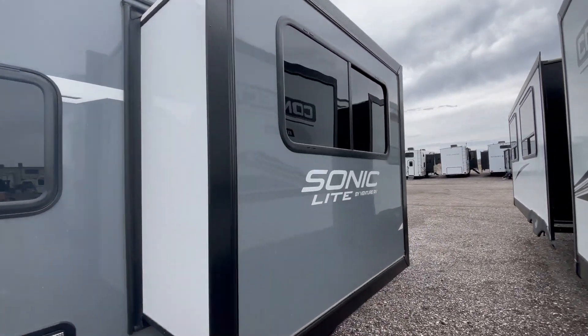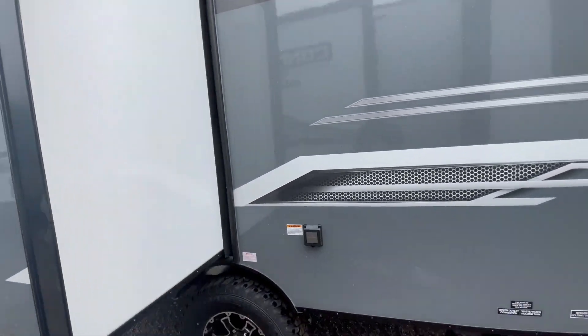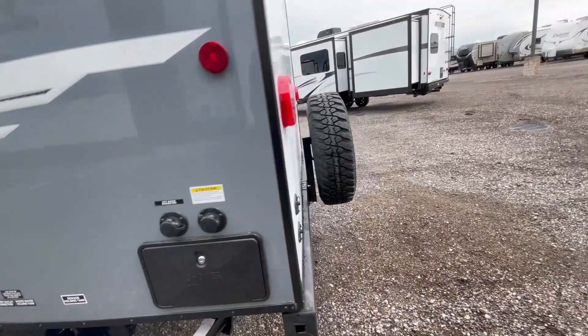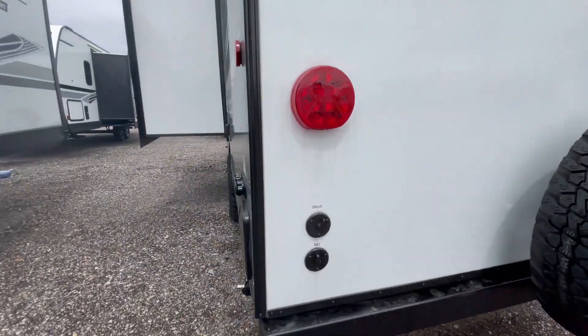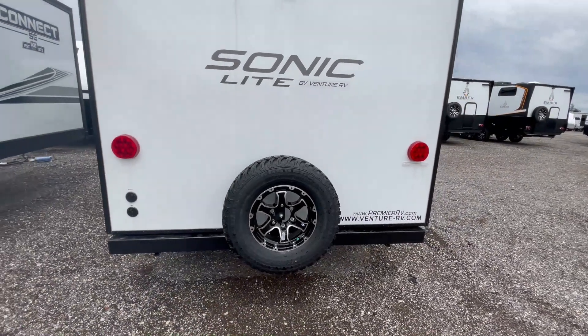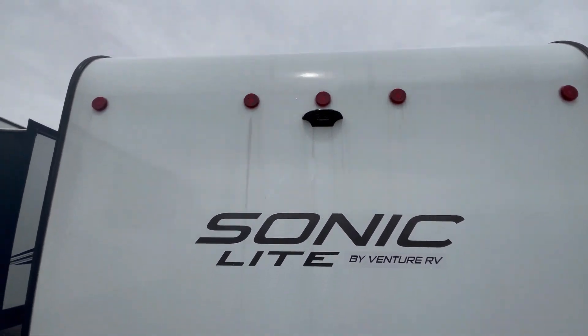There's a slide out and an outdoor shower on the backside. Satellite and cable prep, a spare tire, and pre-wired for a backup camera.